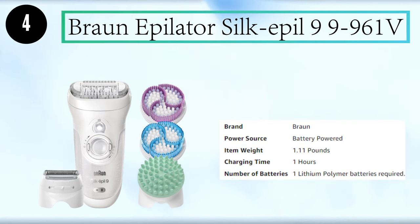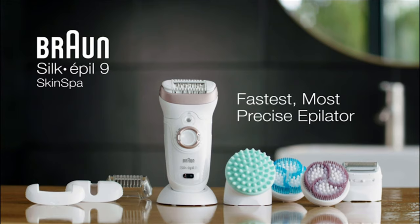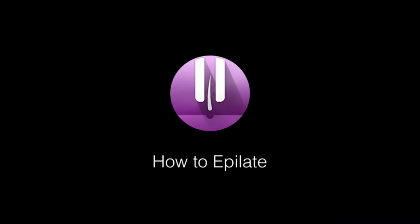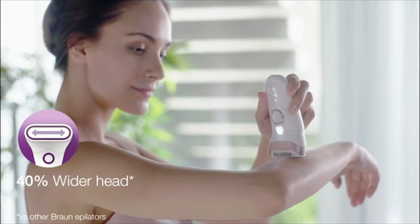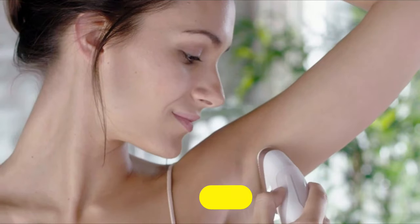Number 4: Braun Epilator Silkapil 9-9-961V. Get long-lasting smooth skin with the fastest, most precise epilator. Removes hair up to four times shorter than wax. Use your Silkapil 9 under warm water for a more pleasant experience. The 40% wider head catches up to two times more hair in a single stroke, and the smart light ensures even the finest hairs are not missed.